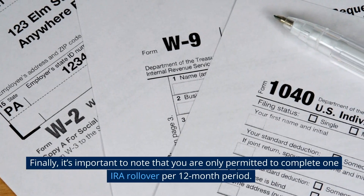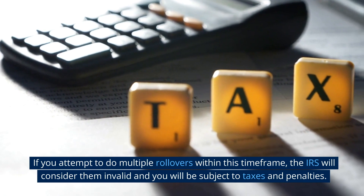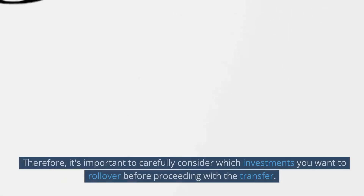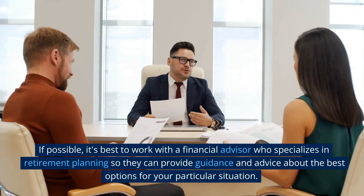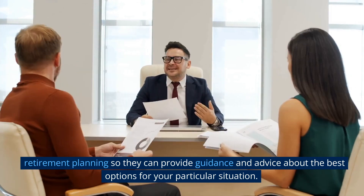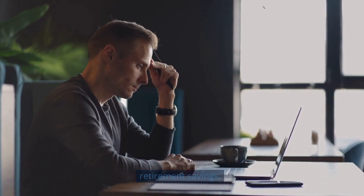Finally, it's important to note that you are only permitted to complete one IRA rollover per 12-month period. If you attempt to do multiple rollovers within this time frame, the IRS will consider them invalid and you will be subject to taxes and penalties. Therefore, it's important to carefully consider which investments you want to rollover before proceeding with the transfer. If possible, it's best to work with a financial advisor who specializes in retirement planning so they can provide guidance about the best options for your particular situation. A qualified financial advisor can help you understand the potential risks associated with each option.